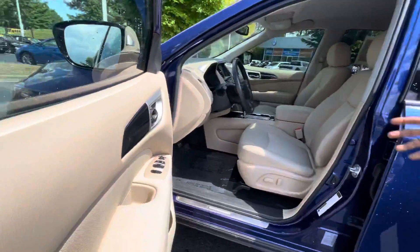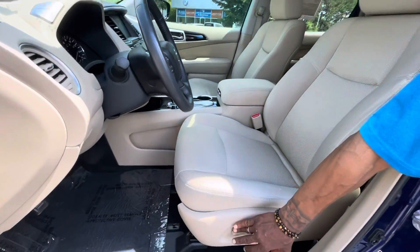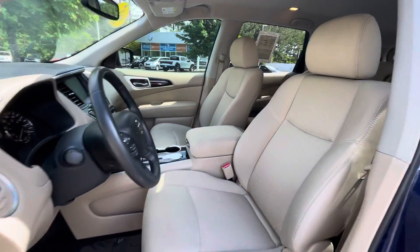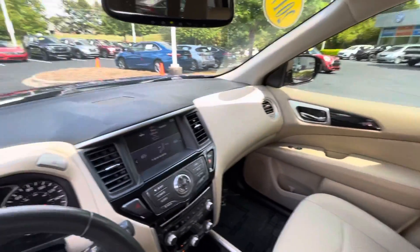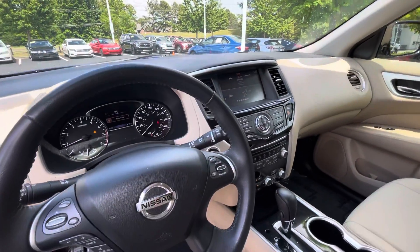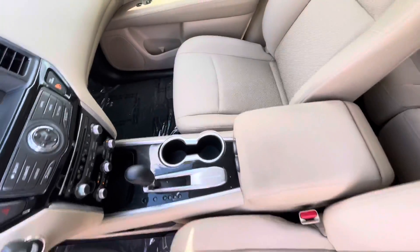It has a pretty clean tan interior, full power seating — 12-way — tilting and telescoping steering wheel, Bluetooth audio streaming, and dual climate control. Pretty nice.